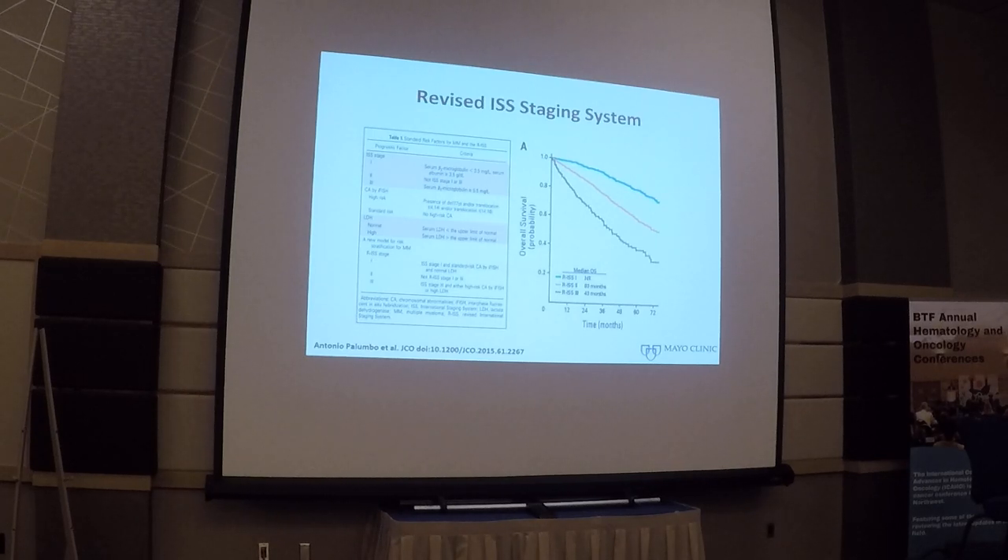What about risk stratification? For the longest time we used the ISS staging system, which was fairly simple, requiring serum albumin and serum beta-2 microglobulin. But we know other prognostic factors are highly relevant. As with other lymphoid malignancies, genetic abnormalities are a significant driver of outcomes. The revised ISS staging system took the old ISS, included serum LDH and presence of high-risk translocations like t(4;14), t(14;16), or deletion 17p, and defined three groups with very different outcomes.